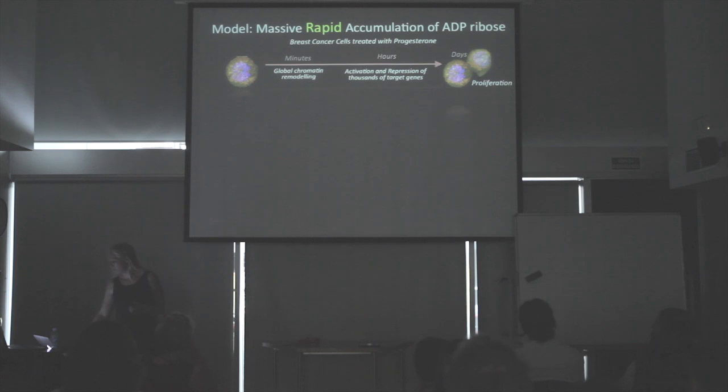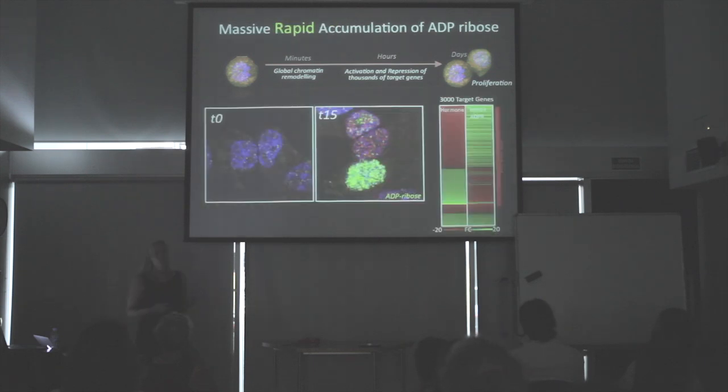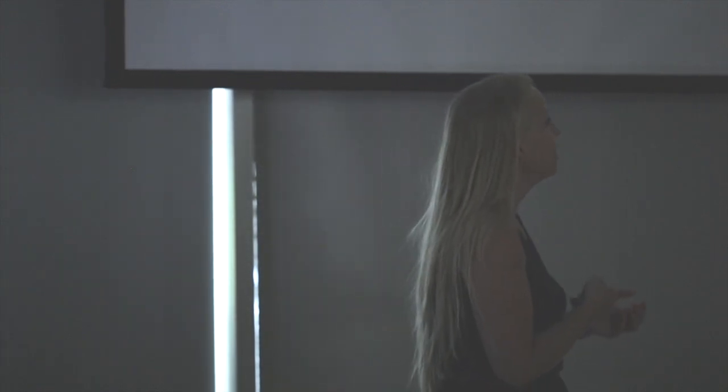What we observed was that very quickly after adding hormone — this is immunofluorescence — we saw a huge accumulation of a molecule called ADP ribose. This ADP ribose accumulated, and if we blocked its formation we found that all the genes regulated by hormone, regulated by progesterone, were blocked when we blocked the production of this molecule. That was when we thought: well, what is this molecule?